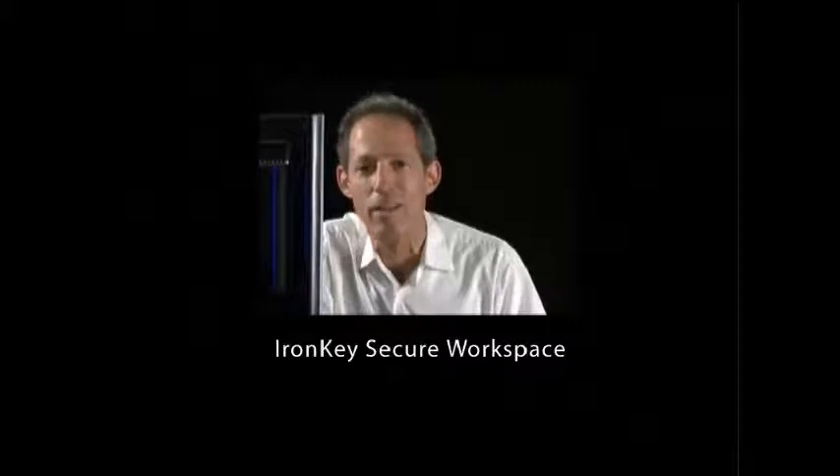I'm Gary Gerber, Senior Product Marketing Manager for IronKey by iMation, makers of the world's most secure flash drives. And today, I'm going to be demonstrating our PC on a Stick family of products that provide a secure workspace to meet these needs.